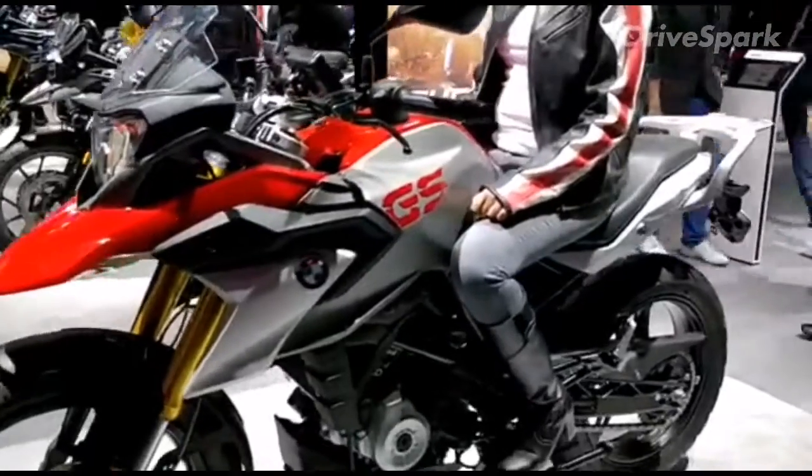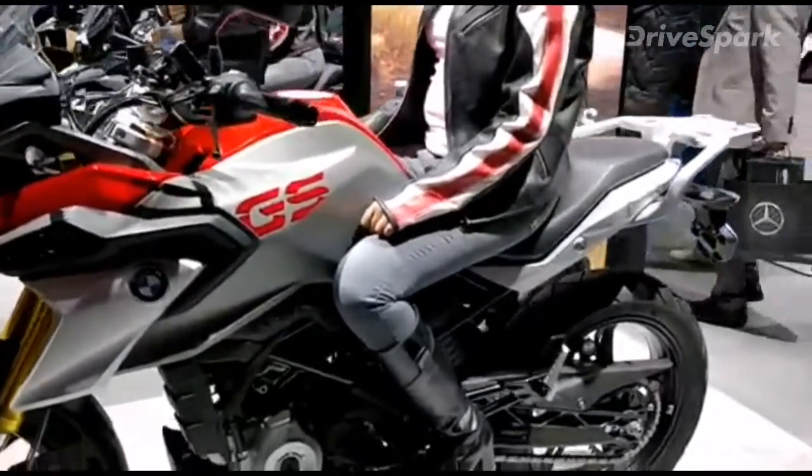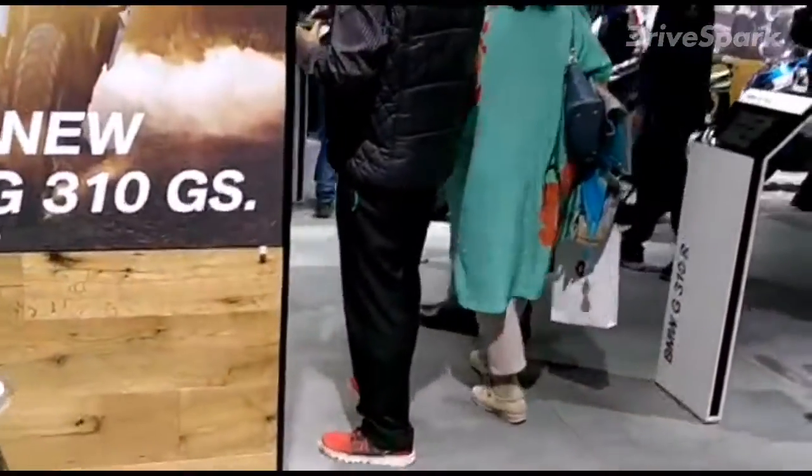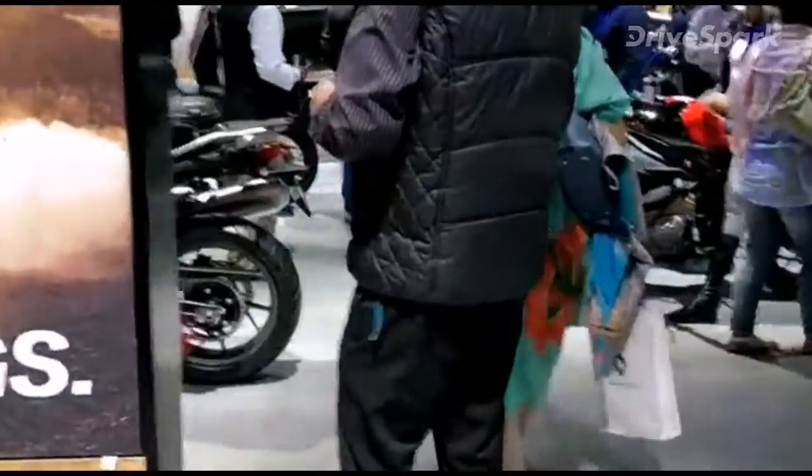This is a BMW G310GS, and BMW has on display all of their bikes currently on sale in the Indian market.